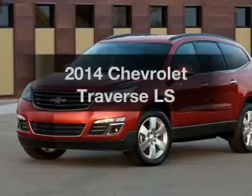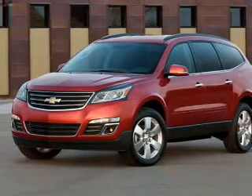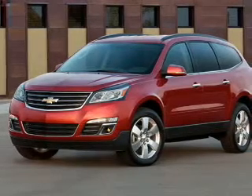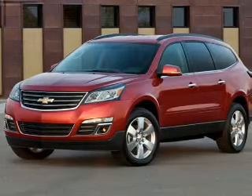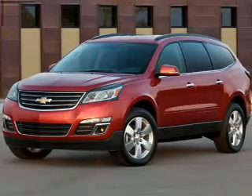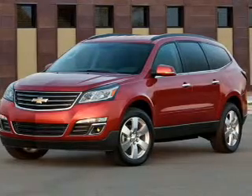Introducing the 2014 Chevrolet Traverse. If you're looking for an automobile with great attributes, look no further. The powertrain includes front wheel drive with a solid 6-cylinder engine connected to a smooth-shifting 6-speed automatic transmission. You will appreciate the safety feature of anti-lock brakes.